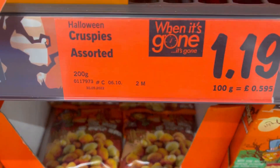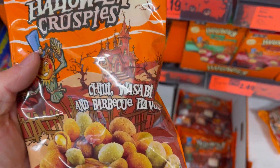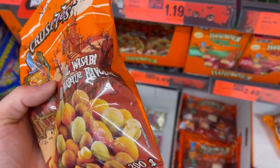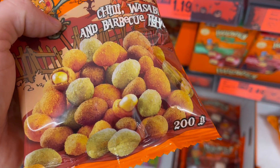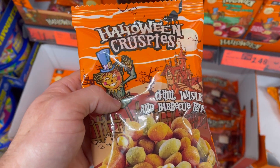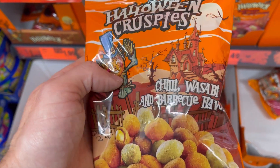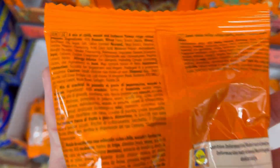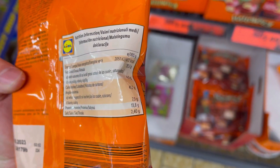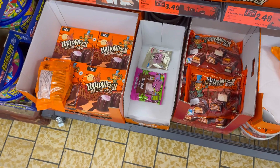You've also got these — they're called Halloween Crispies Assorted — and these have got chilli, wasabi, and barbecue flavour. These are the sorts of things you put in a little pot for friends coming over, as a starter, or just something when you're watching a film or sport. They look pretty cool to be honest. I don't know why they're Halloween — maybe just because they're in an orange pack — but why not, it's cool.